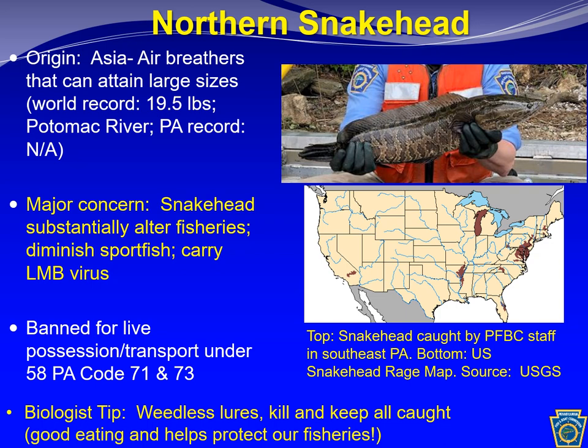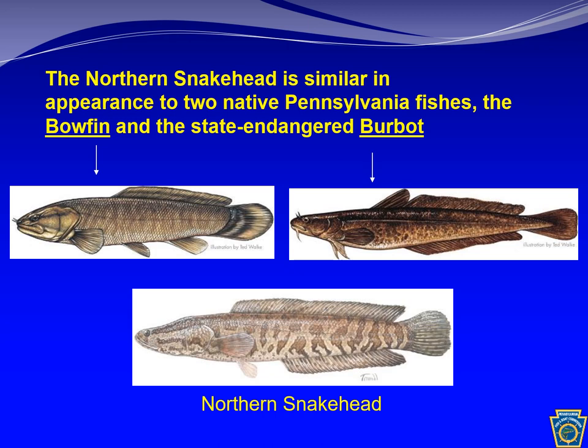With snakehead there can be a case of mistaken identity. Two native Pennsylvania fish — the bowfin and the state-endangered burbot — look similar in appearance to the Northern Snakehead. The Northern Snakehead does not have barbels or whiskers on its mouth, whereas the burbot has whiskers similar to a catfish. If you're unsure, look for the whiskers — if they're there, you probably have a burbot. The bowfin differs from the snakehead in the anal fin: the snakehead's anal fin is very elongated, running from about the middle of its belly to the tail, while the bowfin has a small anal fin distributed in two parts.